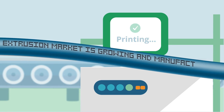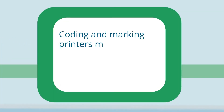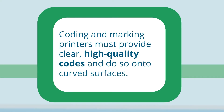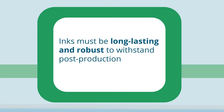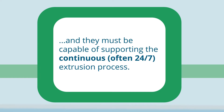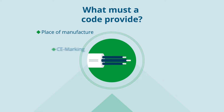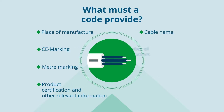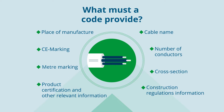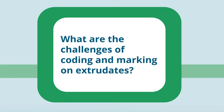The extrusion market is growing and manufacturers are facing many challenges. Extrusion products are used in a variety of applications. It is important to understand the types of information required for printing. Let's take a look at some of the challenges that manufacturers face.